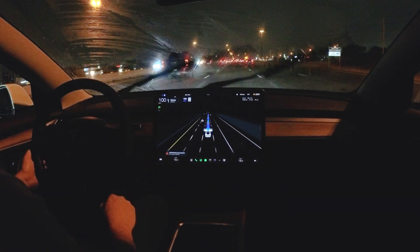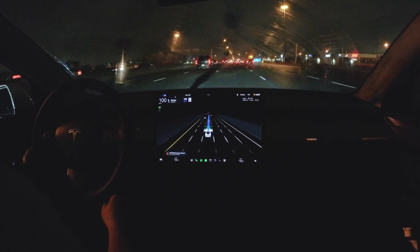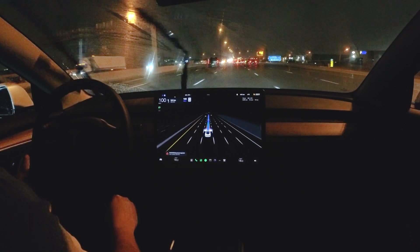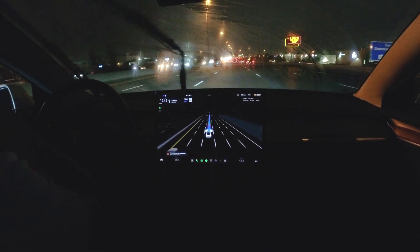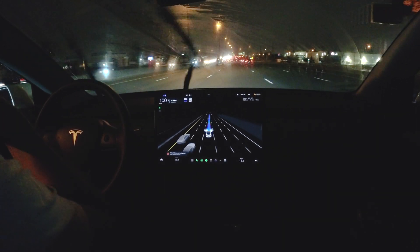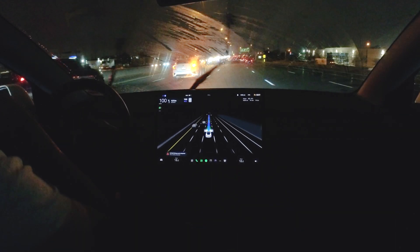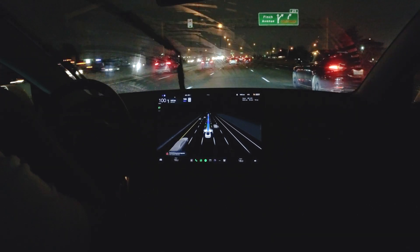We're getting some full self-driving degradation warning, which I was hoping not to get, but we'll see how it goes. We're keeping steady at 100 kilometers an hour, now on the busy 400 and heading onto the busier 401.